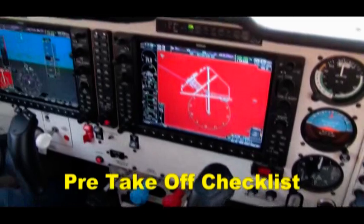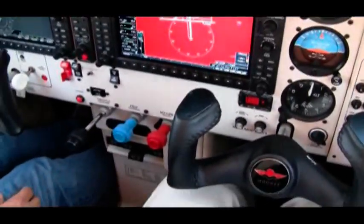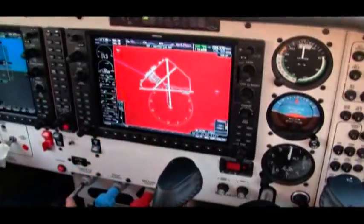Big bug — mixture, prop, boost pump off, autopilot on, trim, trim, gear ready.